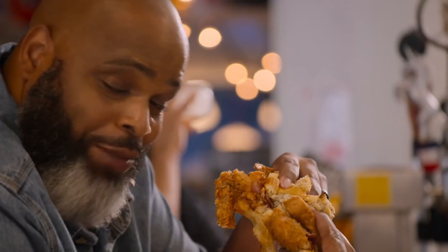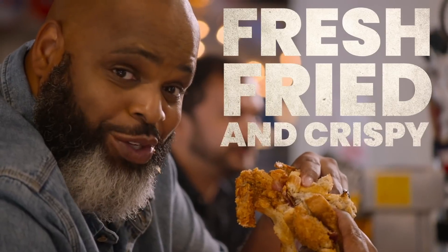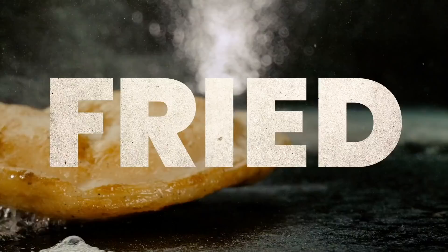Every Monday, Wednesday, Friday — more and more content coming. I know you can't get enough. Let me get some of this water — that's how good it was. I didn't even need to drink water off the top. Ladies and gentlemen, this is fresh fried and crispy.